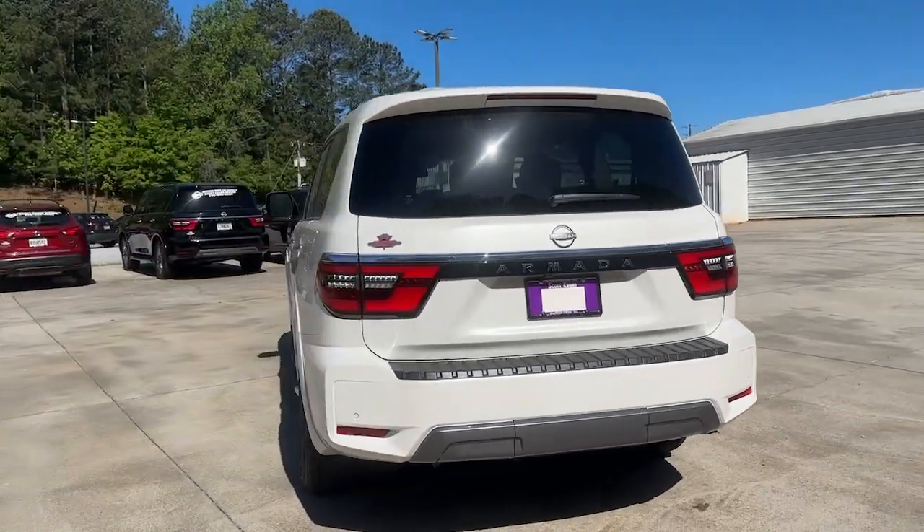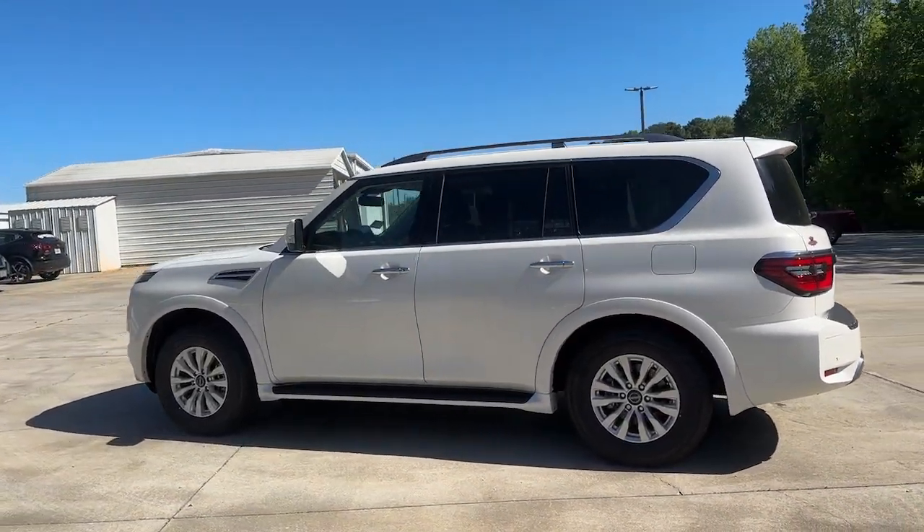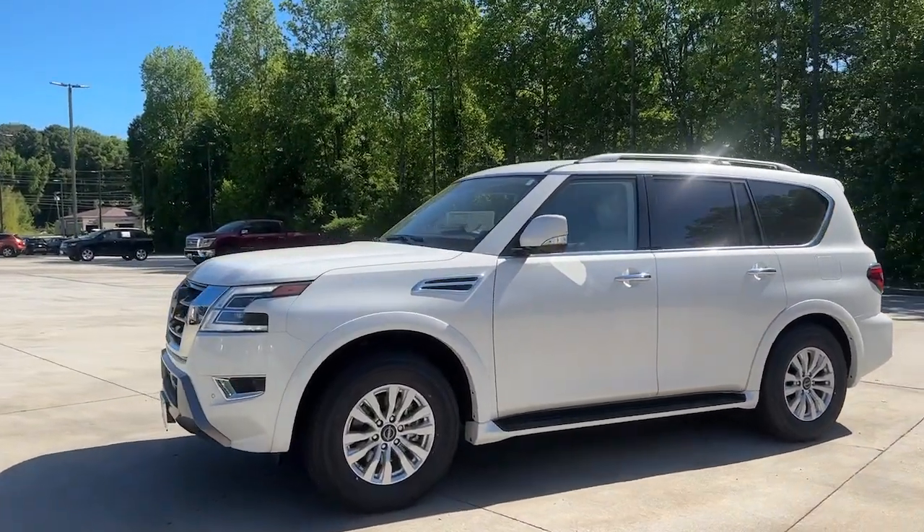The following are some of this vehicle's highlighted options: lane departure warning, navigation system, keyless entry, adaptive cruise control, satellite radio, power passenger seat.